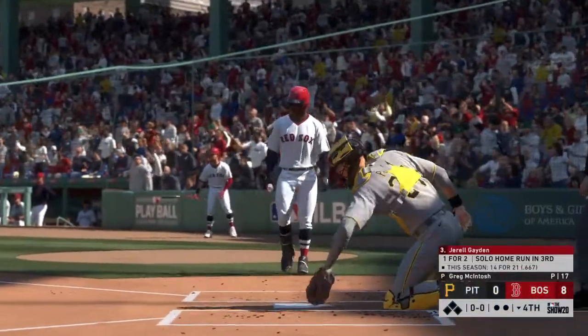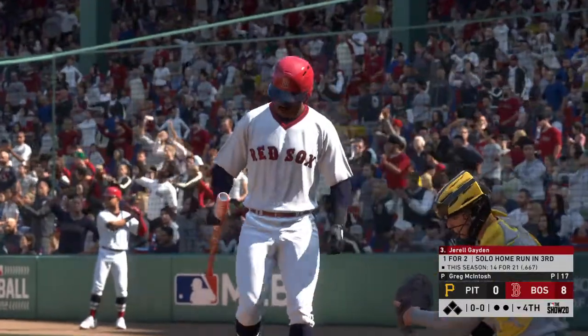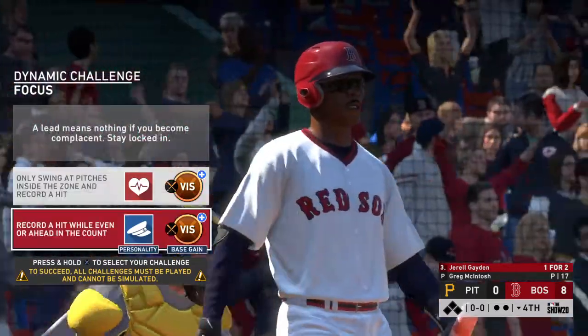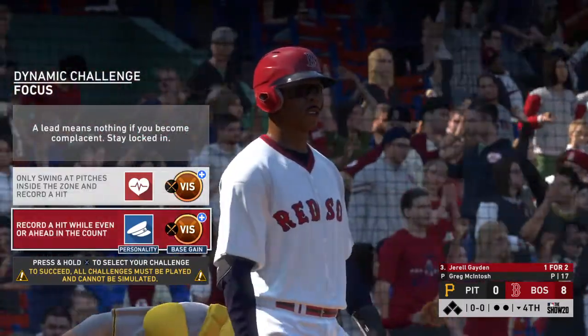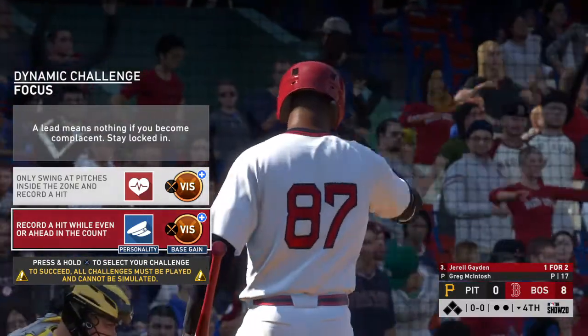Ready to go in the bottom of the fourth, and next will be the switch-hitting third baseman, Gerald Payton. Even though they're up by a boatload early on in this one, you can't get complacent and get lazy. They've got to keep the gas pedal down because this team that they're playing can strike and score a lot of runs too.